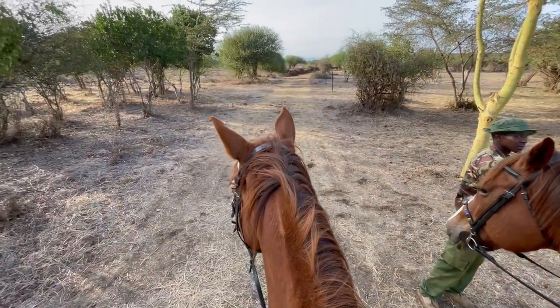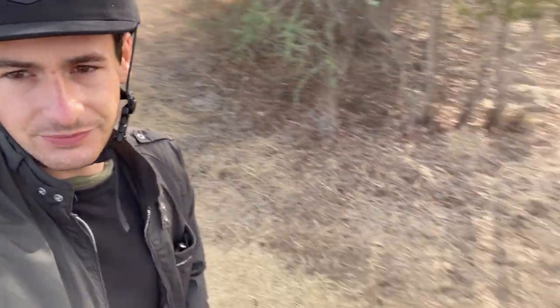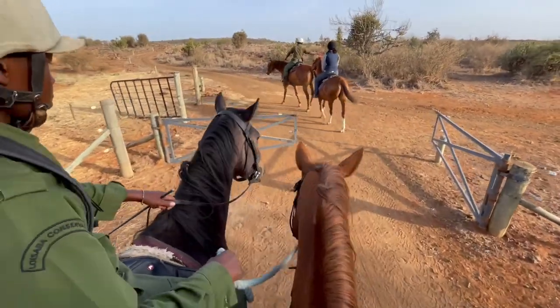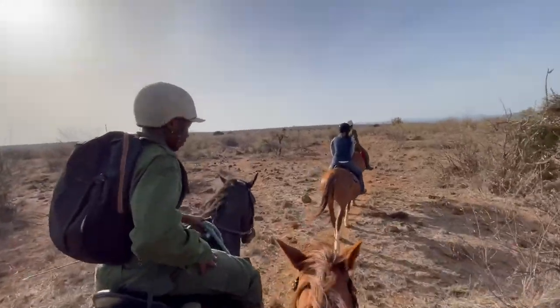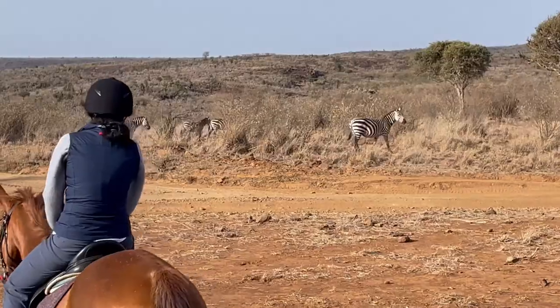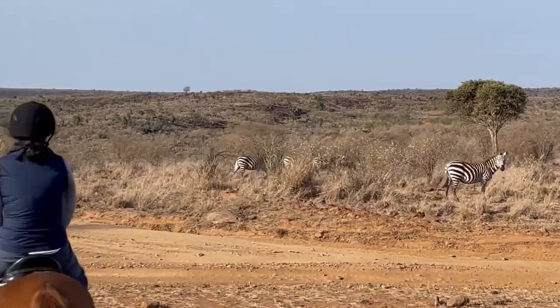What are we going to see on safari today? Well, we've transitioned from the vehicle to horse — we will go on safari in any mode of transport necessary. What's one of the coolest animal sightings you've ever seen while on horseback?